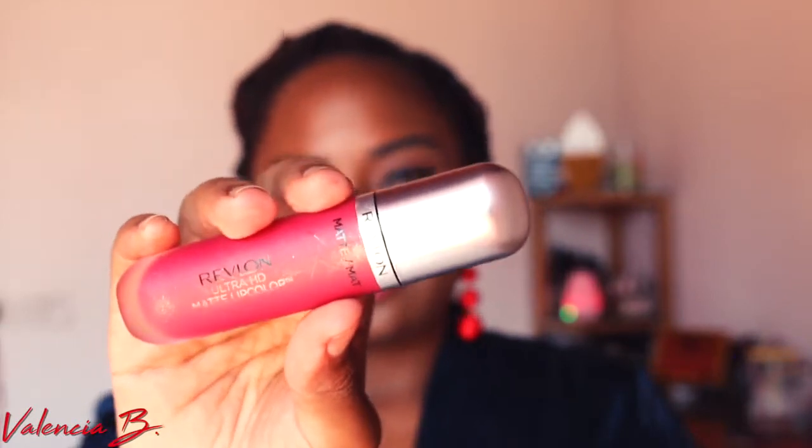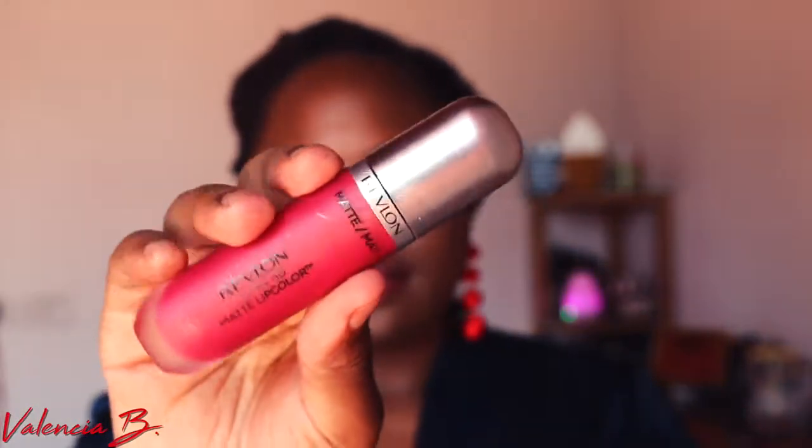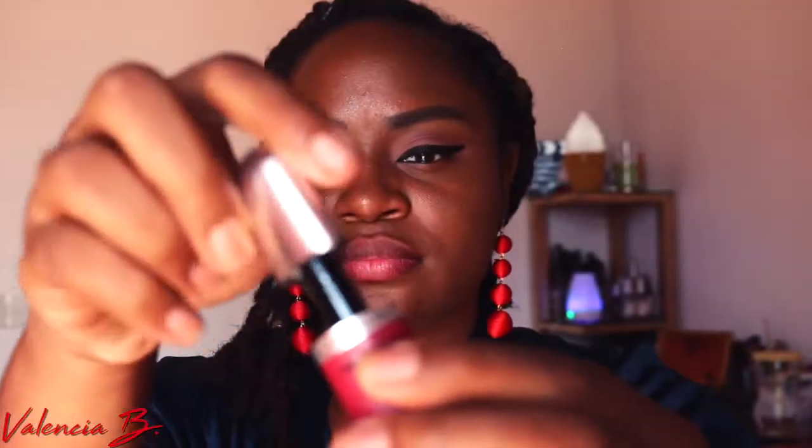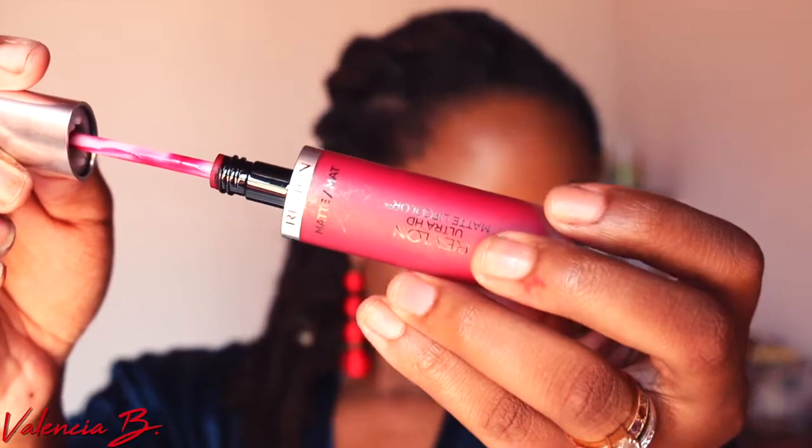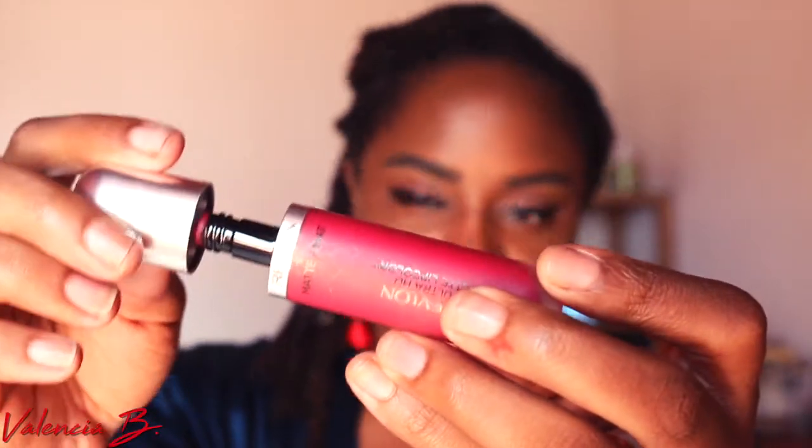Moving right along to Revlon's Ultra HD Matte Lip Color in the shade Passion. It does say ultra matte but it is actually a gloss formula — it's made to look matte while keeping your lips moisturized. I love it because it feels like a lip balm with a ton of color. It goes on and stays on beautifully for roughly about three hours, but it is not transfer-proof so you will need to keep it in your purse to reapply throughout the day.